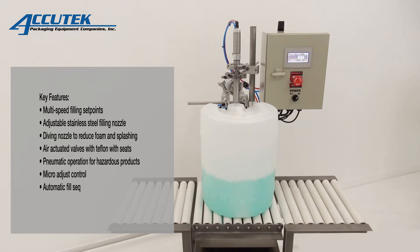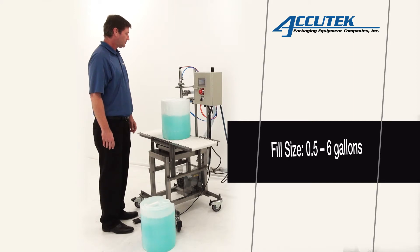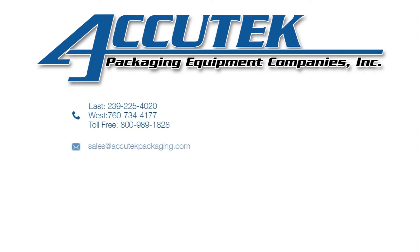Some of the key features include multi-speed filling setpoints, adjustable stainless steel filling nozzles, air-actuated valves with Teflon seats, pneumatic operations for hazardous products, micro-adjustment controls, automatic fill sequencing, and food-grade manifolds with tri-clamp ends.